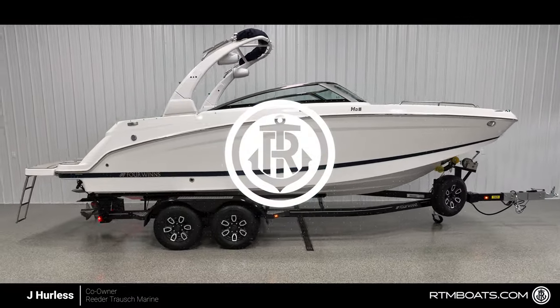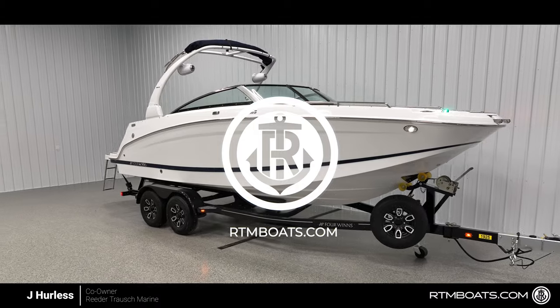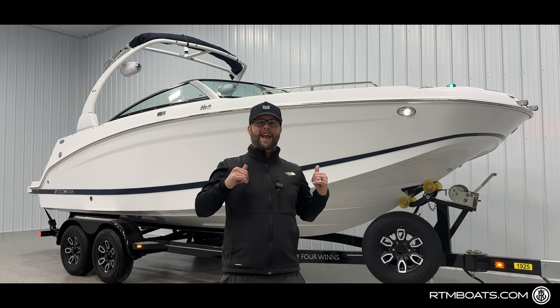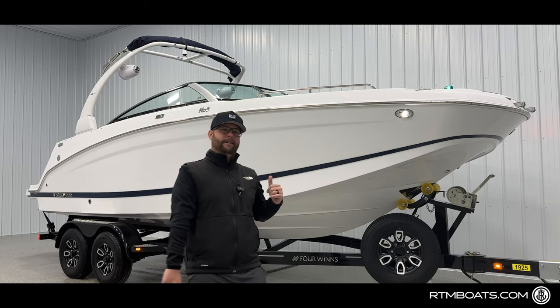Hey guys, Jay Hurlis, Reeder Troush Marine, and we are here on New Model Monday bringing you the all-new 2024 HD5. Let's unpack it.